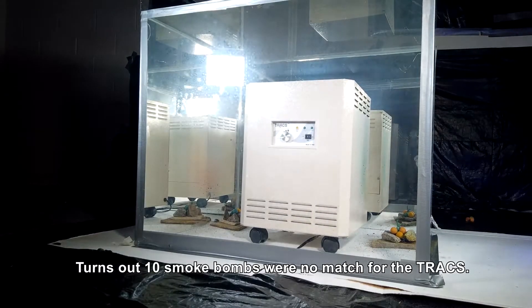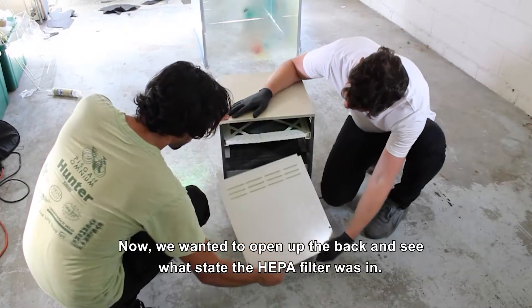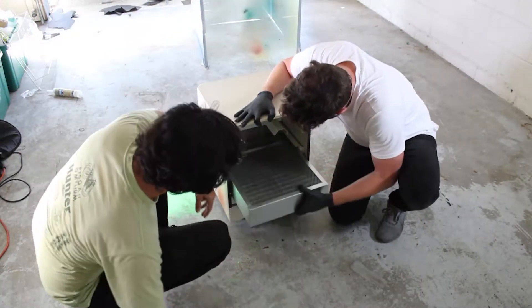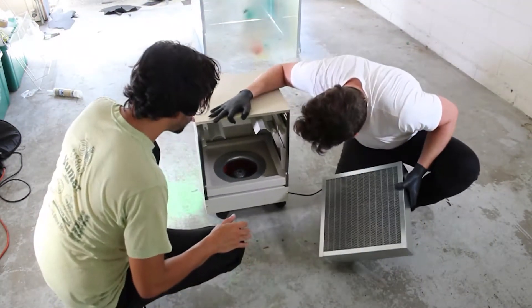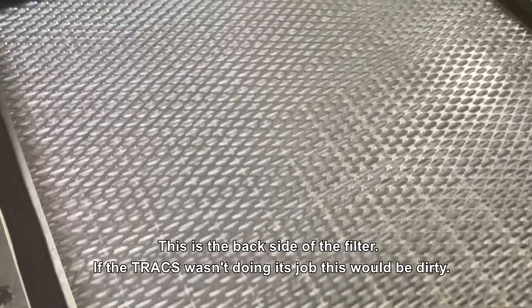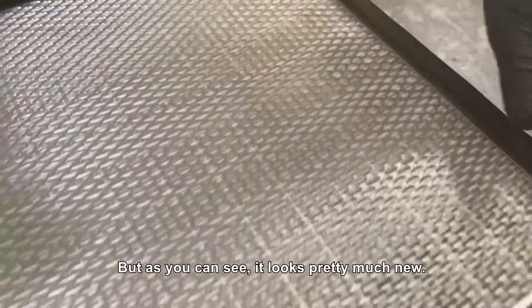It turns out ten smoke bombs were no match for the Trax. Now we wanted to open up the back and see what state the HEPA filter was in. This is the back side of the filter — if the Trax wasn't doing its job, this would be dirty. But as you can see, it looks pretty much new.